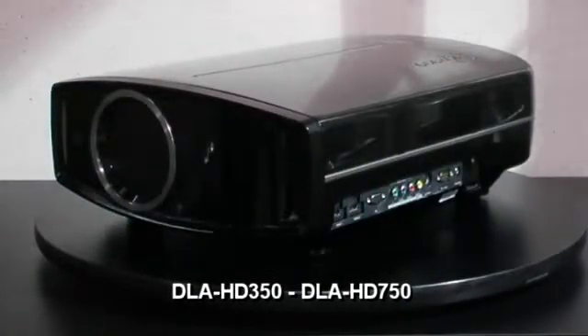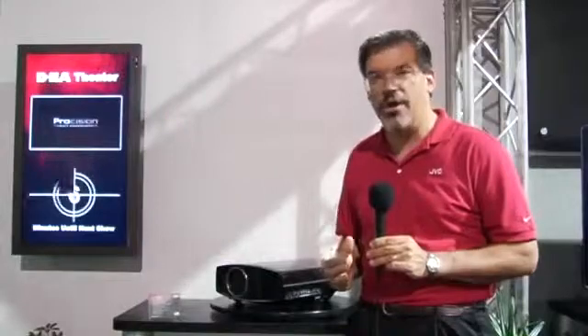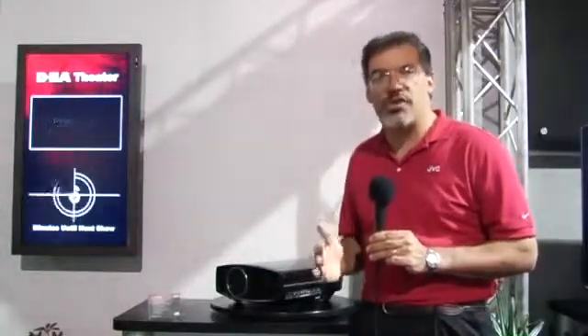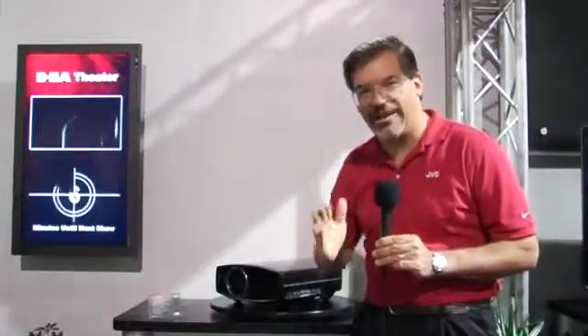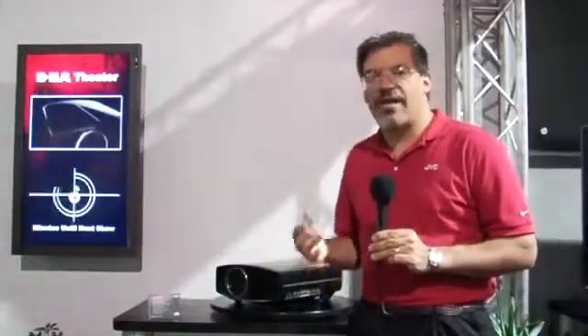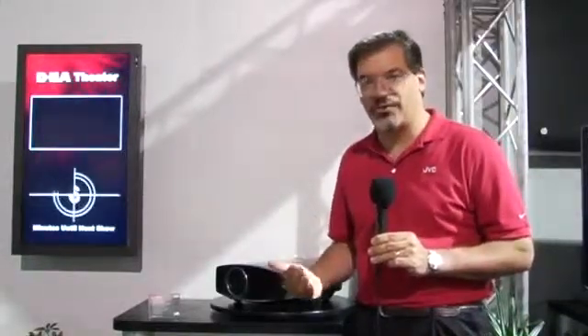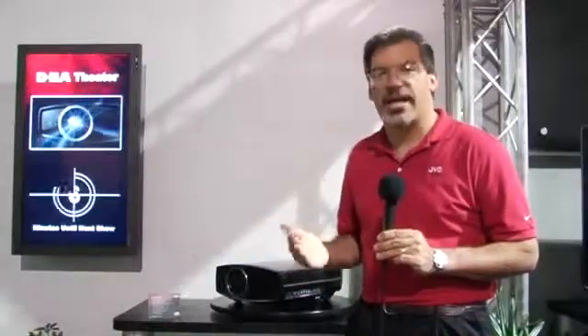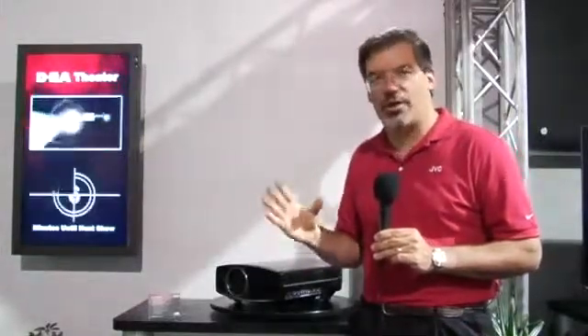The most important thing to know about these two new projectors is they build on the same unique JVC technology that made our previous models, such as the DLA-HD1 and the DLA-HD100, so successful. I'm talking about the extremely high native contrast ratio. JVC projectors can show you the blackest blacks and the brightest whites together at the same time on the same scene with no iris required. This is very unique to JVC. The DLA-HD350 will be 15,000 to 1 native contrast, and the DLA-HD750 will be 30,000 to 1 native contrast — the highest specifications in the industry. But what really sets them apart is the picture quality; it's the experience you get when you watch these in your home theater.